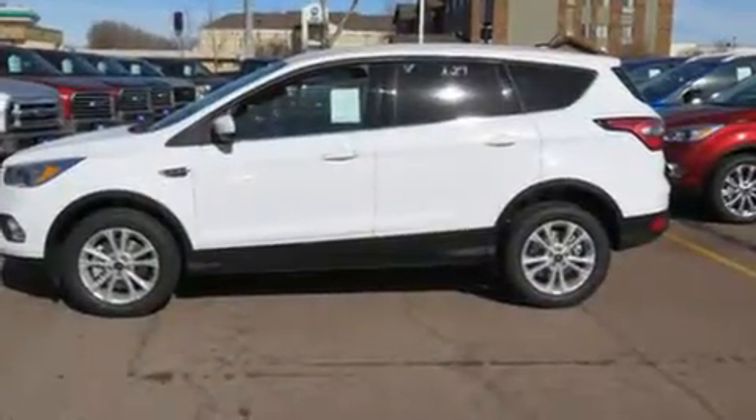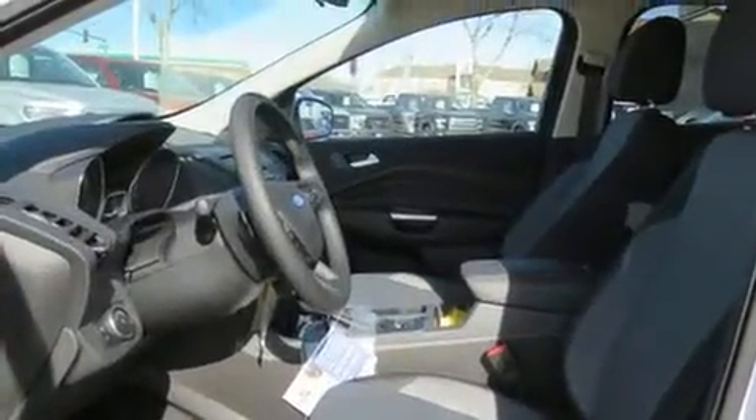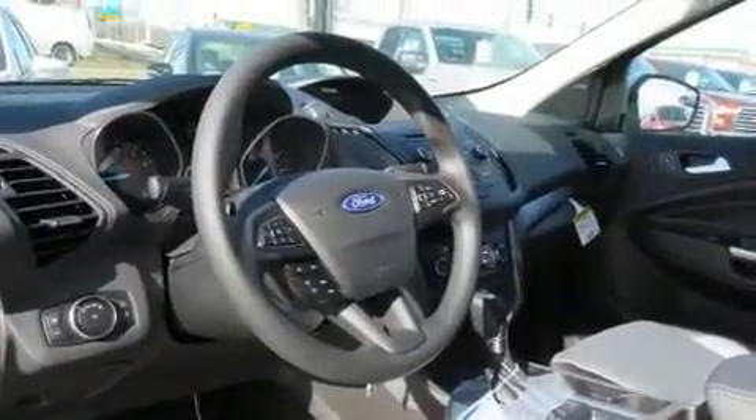Top features include front fog lights, adjustable headrests in all seating positions, a blind spot monitoring system, an outside temperature display, heated seats, and cruise control.